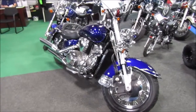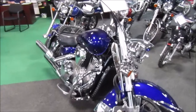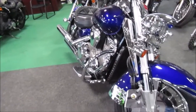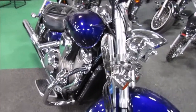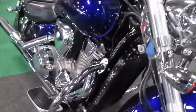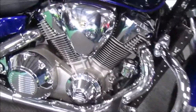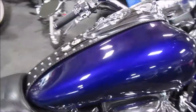We have a 2003 VTX 1800 in a blue-ish purple. This one is well detailed with chrome and some other bling — the motif matches.